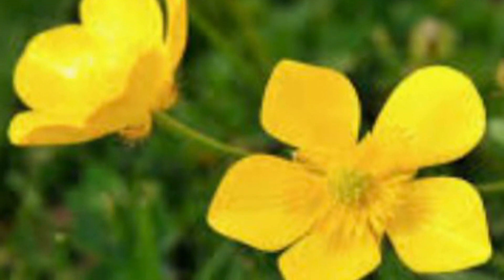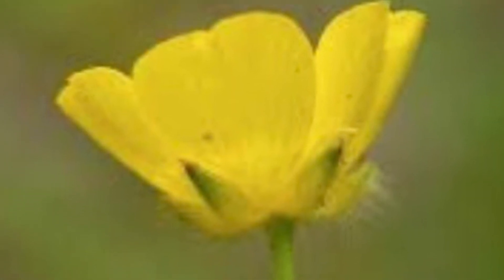Buttercups. Common in open woodland and grassland where it may blanket large areas. The stem is erect and there are five sepals and generally nine to seventeen slender shiny petals.